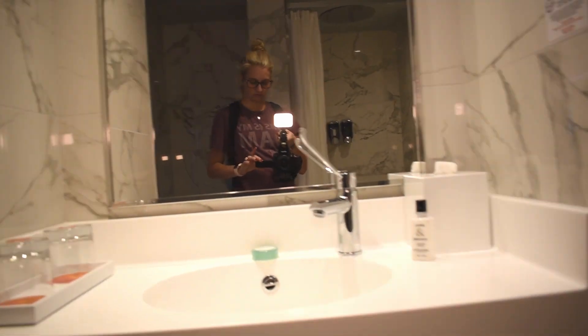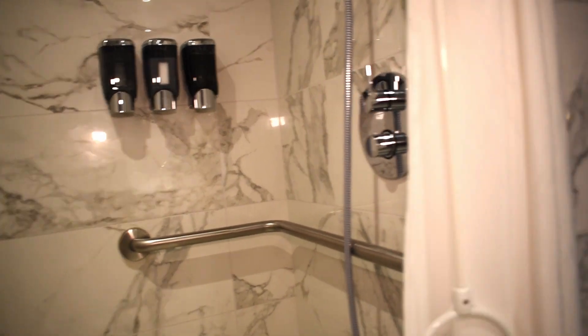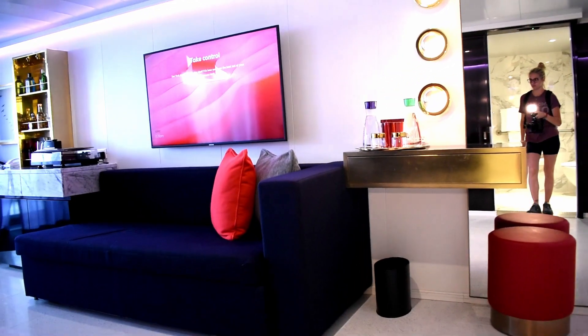The bathroom is beautifully designed with floor-to-ceiling Carrera marble. In the standard Gorgeous Suite, you'll have a peek-a-boo window from the shower to the cabin. In the cabin, you'll find ample seating and a large flat-screen TV.